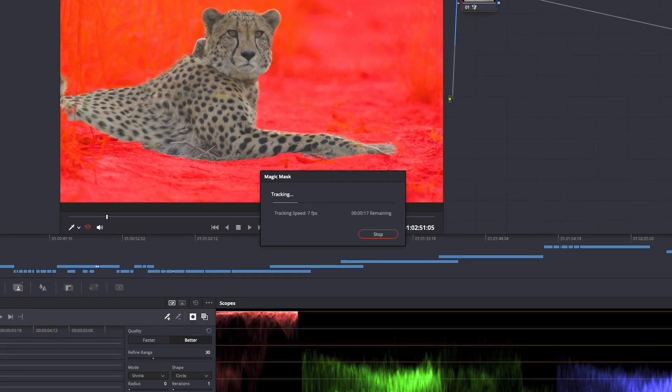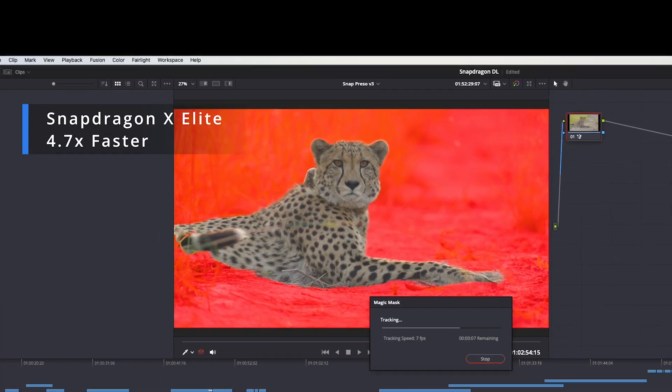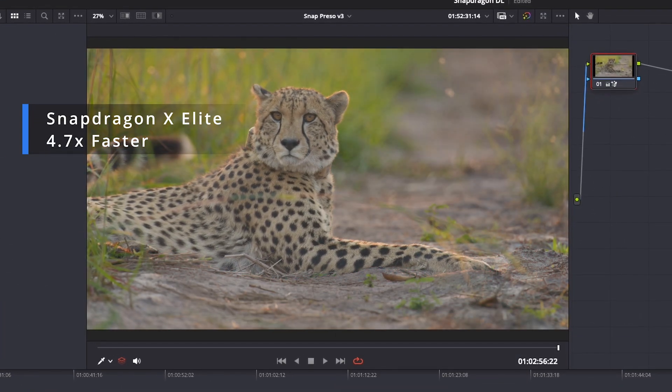They deployed their neural network on our NPU, so it runs three times faster than a competitor's processor. Snapdragon X-Elite and its NPU is so fast that it chops your render time to a third.